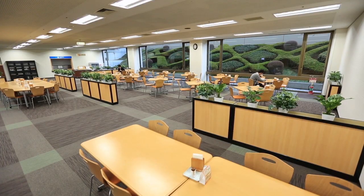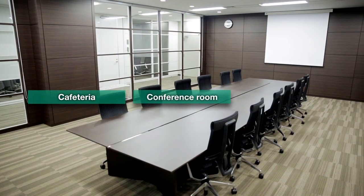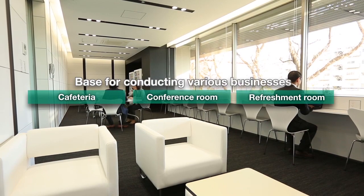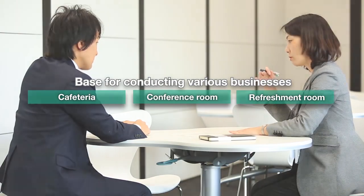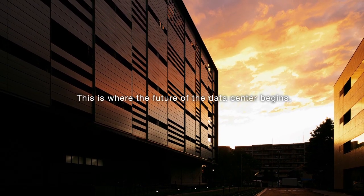For data center personnel, the building contains a cafeteria, conference rooms, refreshment rooms, and more. These facilities allow the building to be used not only as a data center, but also as a base for conducting various businesses. This is where the future of the data center begins.